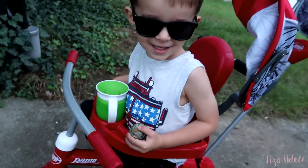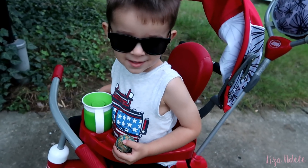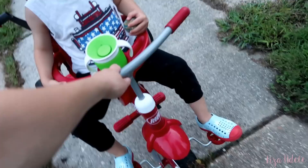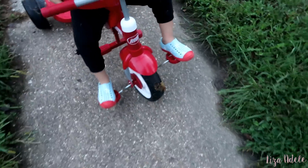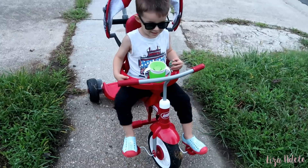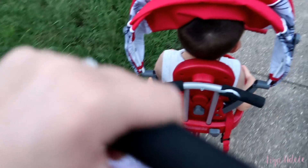We go on an evening stroll — I ask Camden if he likes going on evening strolls with mama and I need to turn the trike into just a regular trike. I'm putting makeup on at almost 9 p.m. because I'm about to film my five-week pregnancy update — the video I posted Monday.